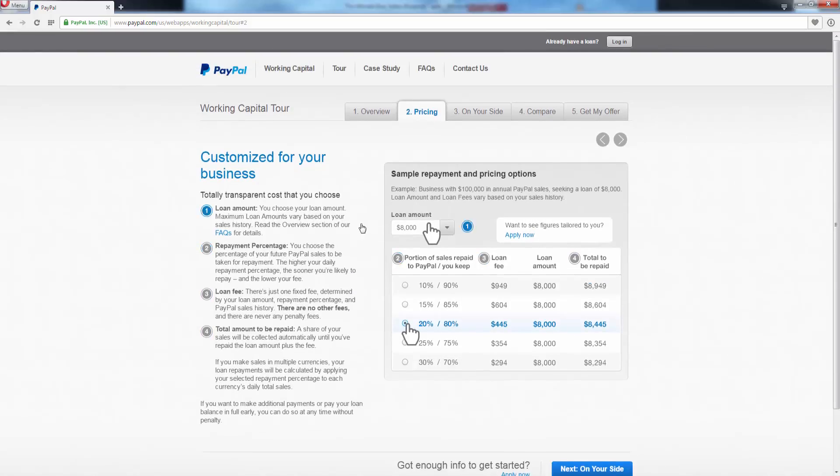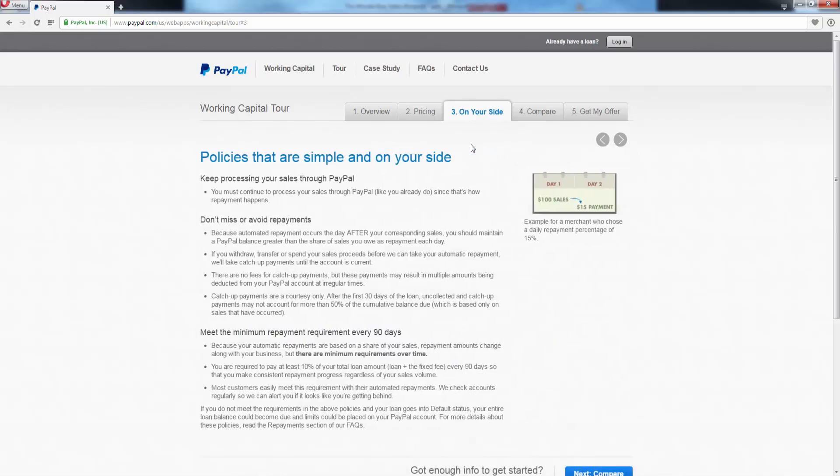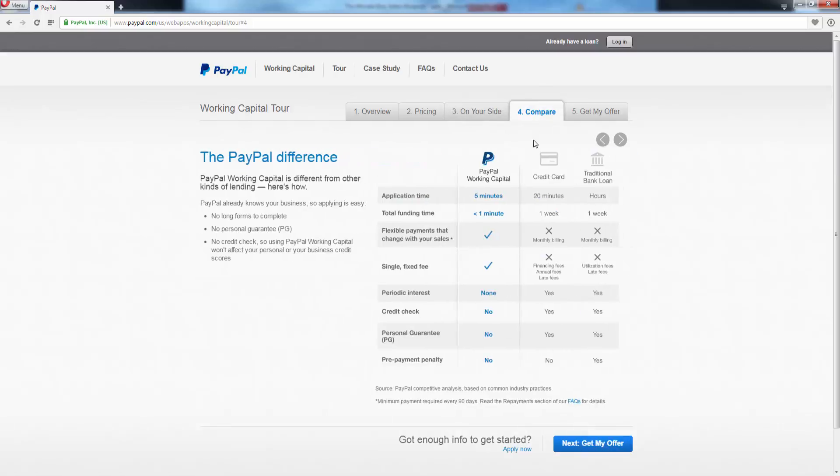I highly recommend you go through each step on your own. Step three essentially reiterates the fact that your payments are going to come out of your existing sales that you process through your PayPal. Step four shows a great comparison to a typical credit card and a traditional bank loan — PayPal is super easy to work with. You're going to get a loan within a matter of minutes if you meet their criteria. So if you're just starting out, build up your PayPal account so that you get to the point where you can take out a loan and get to that next step.